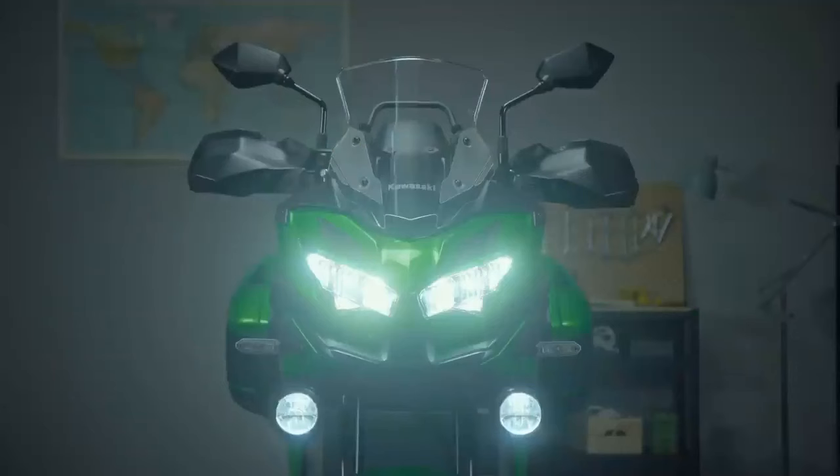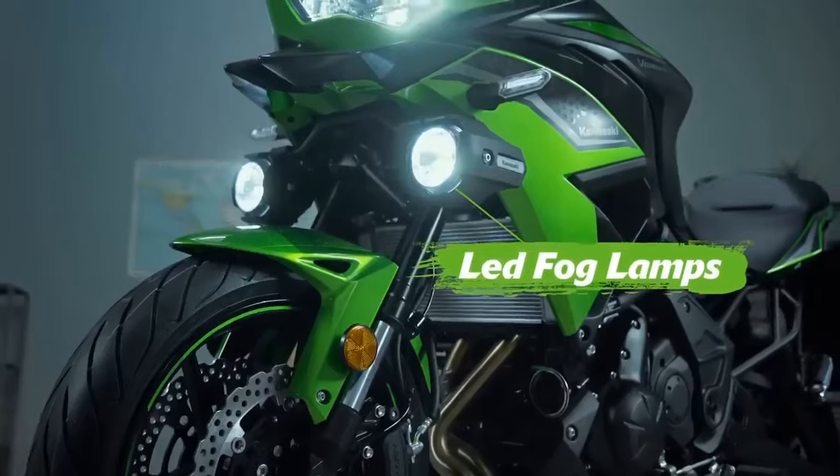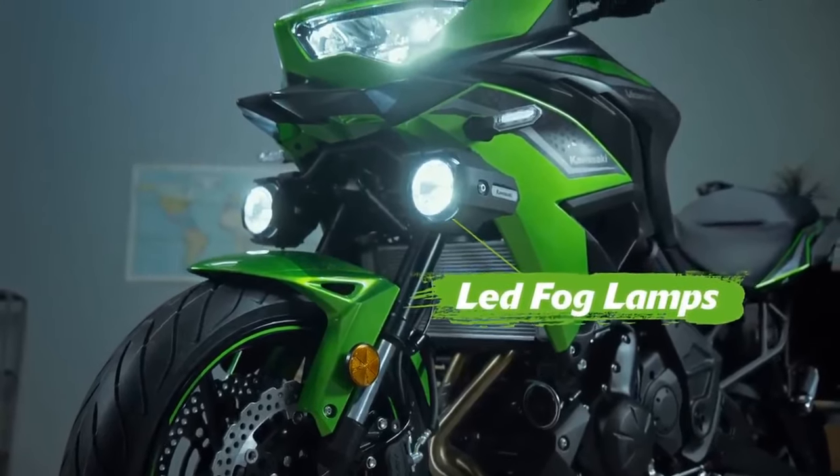Maintenance costs can be relatively high for sport bikes like the Ninja 650, including expenses related to regular maintenance and insurance.